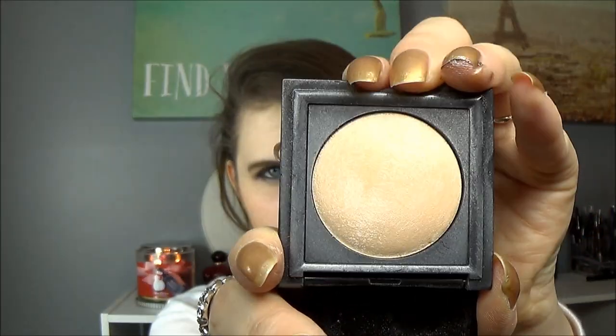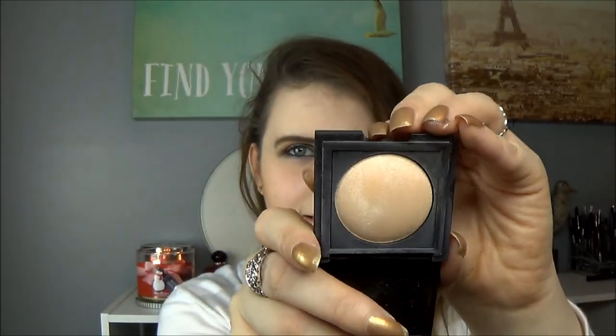Then I chose a deluxe sample size highlight from Laura Mercier — this is the baked highlight in Zero One. It is a baked highlighter. Even these mini sizes of highlighters will last forever, because really, how much highlighter do you use in a day? It's a very very nice, very very shimmery highlighter. I just have a few powder highlights in my collection and I really don't need that many, so that's why I chose that one.